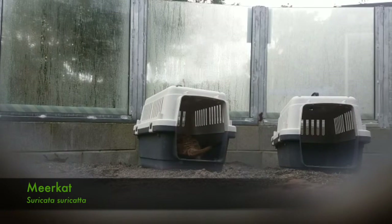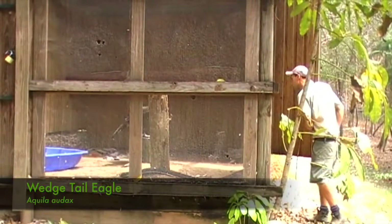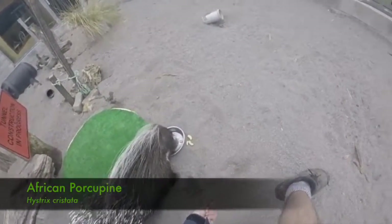Let's look at three examples: station training, target training, and voluntarily placing oneself inside a crate or space where an animal can be transported. These are three behaviors that are essential to train with all animals.